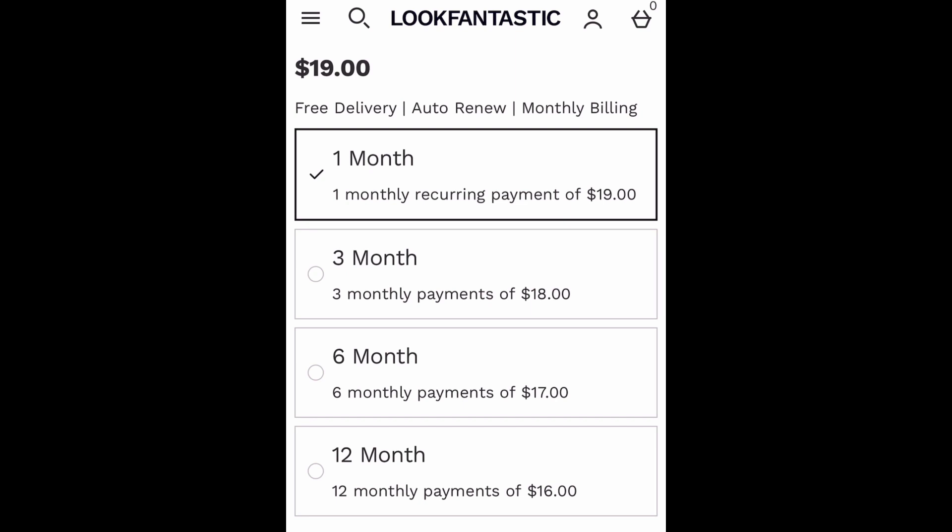For the US, the monthly subscription box is $19 a month. You can use the code '22BRENDA' as the coupon code when you check out, and you'll get 22% off the first box. LookFantastic has also given us a link attached down in the description box — if you use that link, your first box would only be one dollar. Plus, you do not have to pay for the entire 12 months at once; they just lock you in on that payment plan for 12 months.